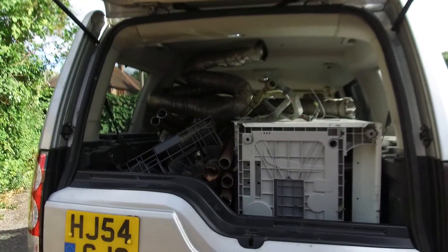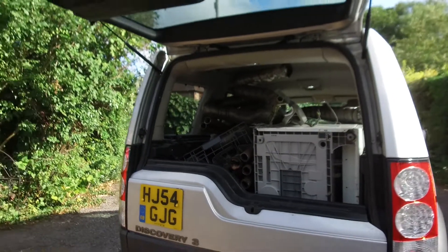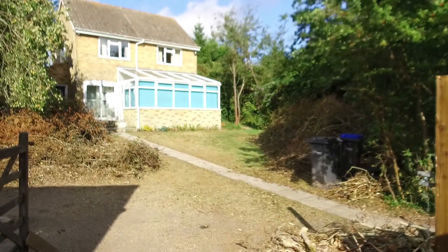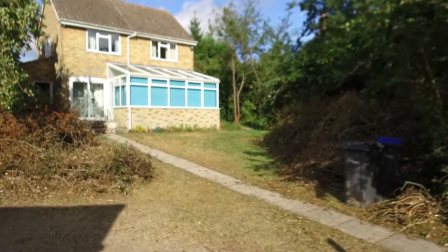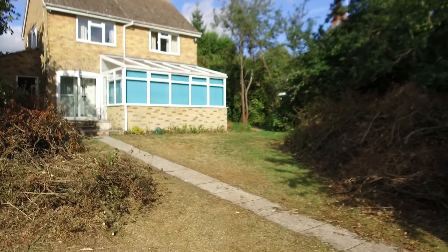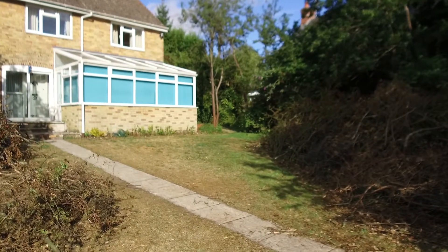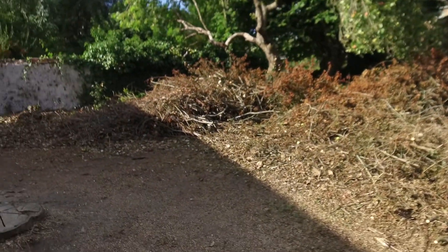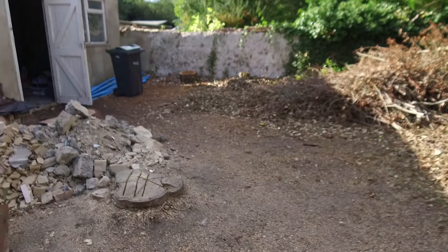This is the last set of metal that we've got here, so Bertha is all ready to go. If we just take a quick look around the garden, we can see we've managed to clear out a load of the brushwood — there's a massive amount gone from this side of the house, and masses gone over here too. Really happy about that.